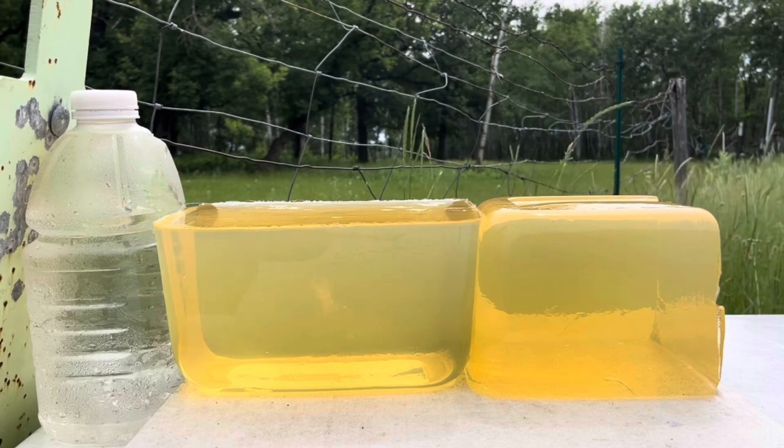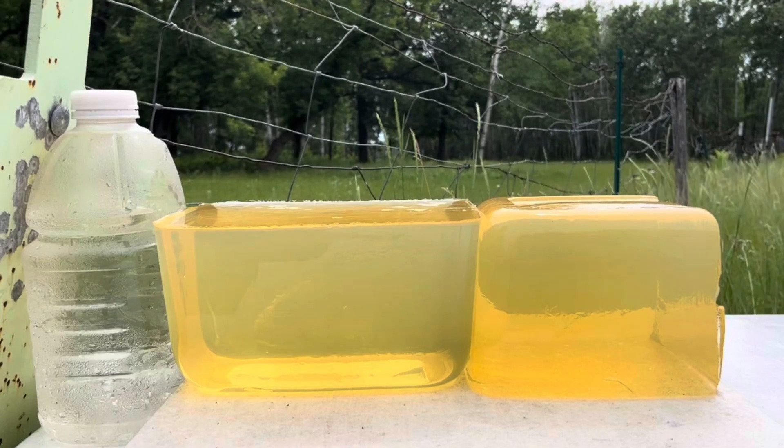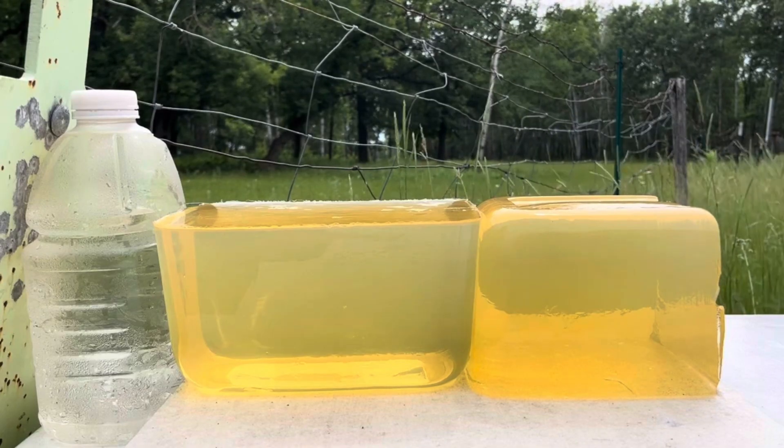Today we're set up to test the 40-grain CCI Velocitor out of the 10-inch barrel, and we have these gel blocks set up carefully measured 75 feet away — that's 25 yards.